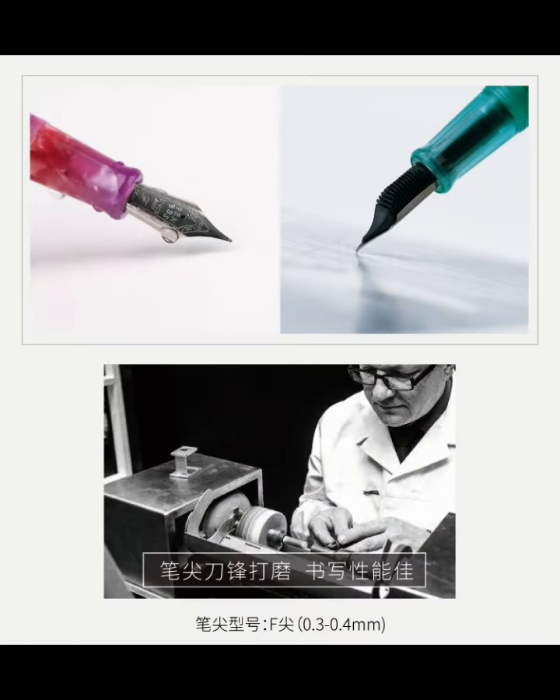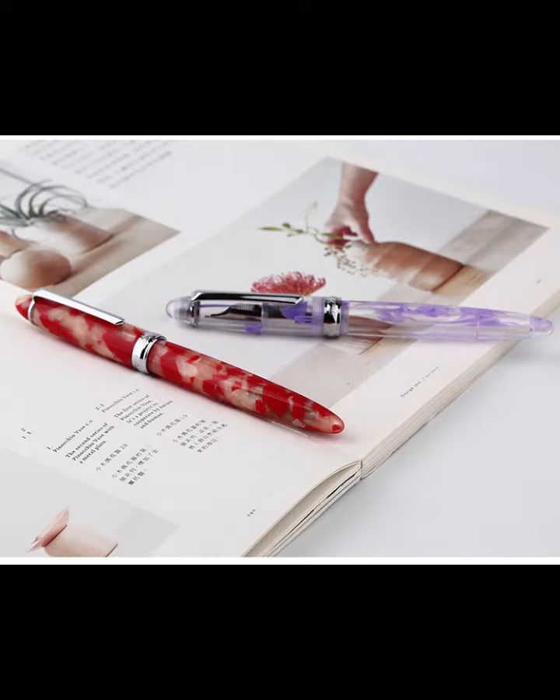One of the best things about the PEMS 308 is its smooth writing experience. The stainless steel nib is reliable and easy to use, making it perfect for both beginners and experienced fountain pen users. And with its high-quality construction, you can be sure that this pen will last for years to come.